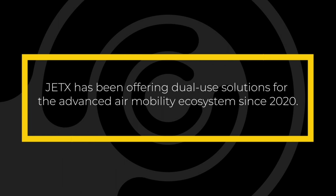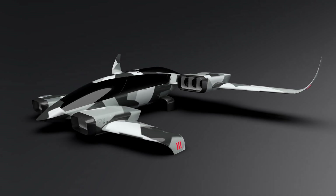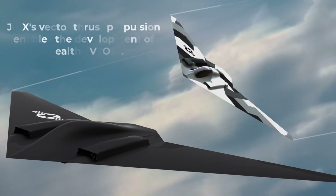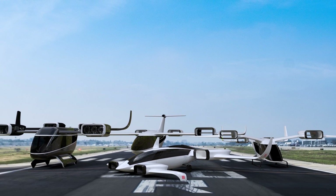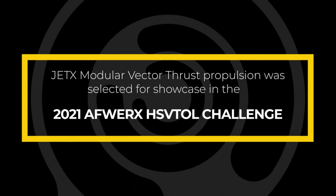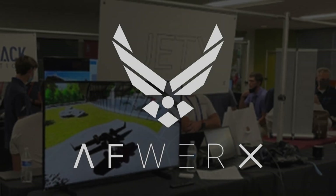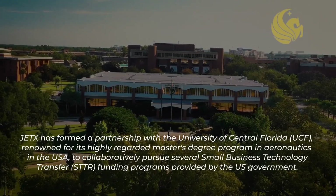JetX LLC is located in Lake Nona, Florida, and is a pioneering company that develops innovative autonomous electric vertical takeoff and landing aircraft for Urban Air Mobility (UAM). JetX VTOL's propulsion system has received recognition for its unique design in the 2021 HSVTOL Challenge sponsored by the U.S. Air Force and DOD. JetX was also ranked as the second most-read story in Vertical Magazine in 2022, demonstrating the industry's interest in the company and its technology.